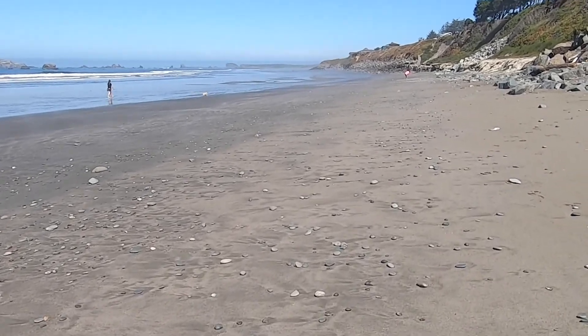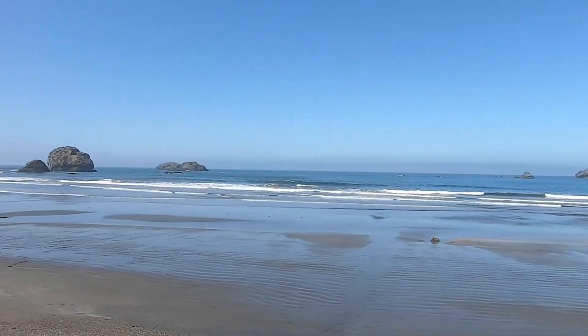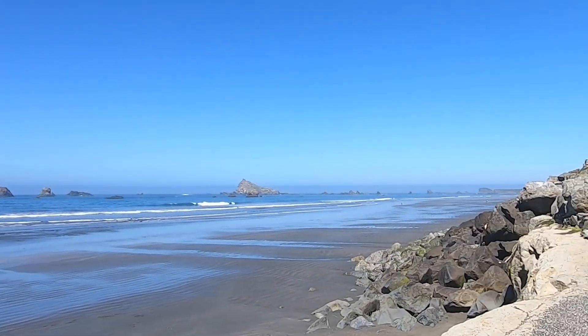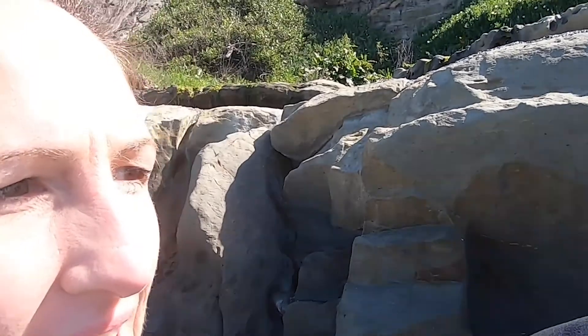We walked down to the other set of stairs and it's a really neat spot because it has a rocky ledge with some pretty beach flowers lining the stairs. At the stairs there's this rocky ledge you have to crawl up, and there's also some interesting water just coming down — I'm not sure where it's coming from, but it's kind of cool.